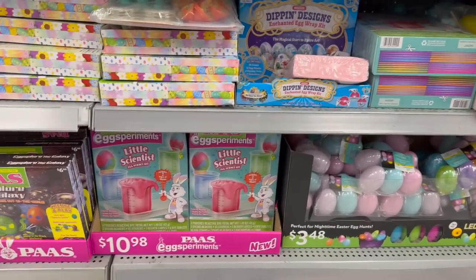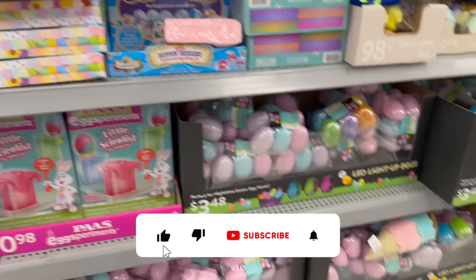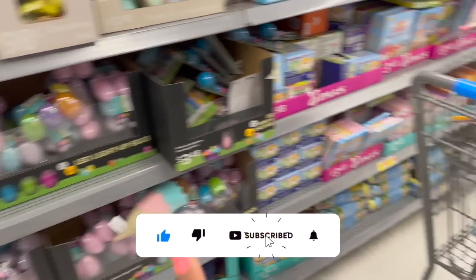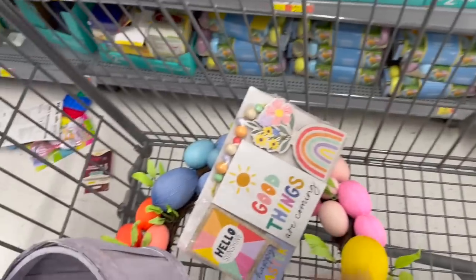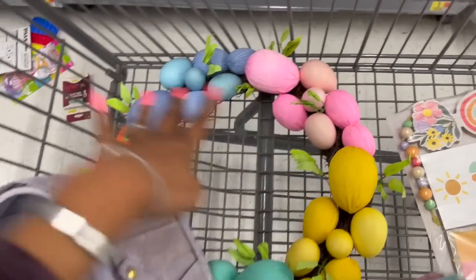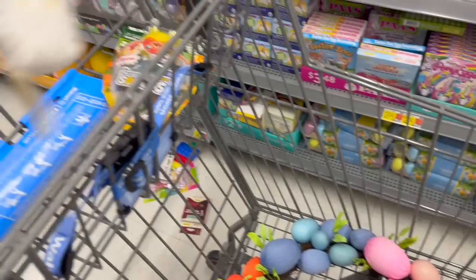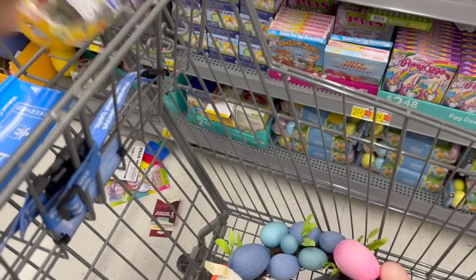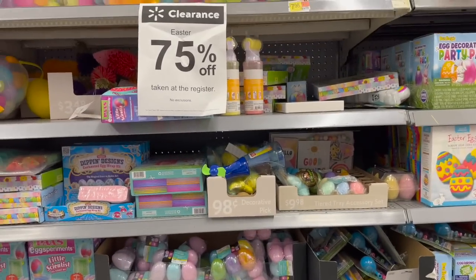I am super excited because the Walmart east after-Easter clearance has hit 90% off! I already have a few things — the bunny bubble machine is 50 cents, I found this tear tray stuff Megan wants, there's a wreath without a price, and this one is 89 cents. These are 50 cents, 42 cents, and 50 cents. I'm going to start grabbing stuff!